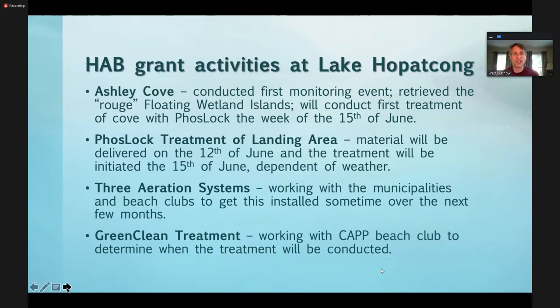We are planning next week to do a Foslock treatment in Ashley Cove. Foslock is that clay-based product that inactivates phosphorus in the water column and the sediment. The next project is the large Foslock treatment for the landing area. The material will be delivered on the 12th of June, and we are initiating the treatment on the 15th. That's about a 50-acre treatment, obviously dependent on weather. We're looking to strip the water column of available phosphorus, as well as bind some of the phosphorus in the sediments.